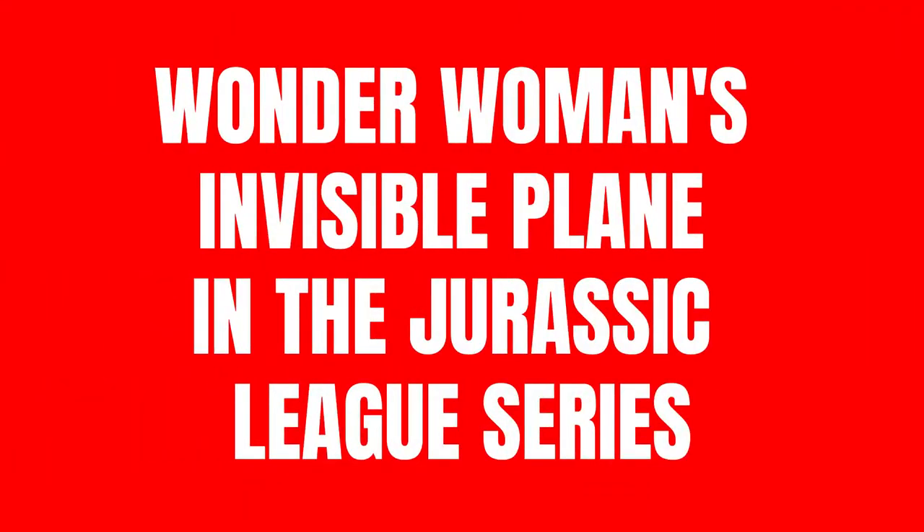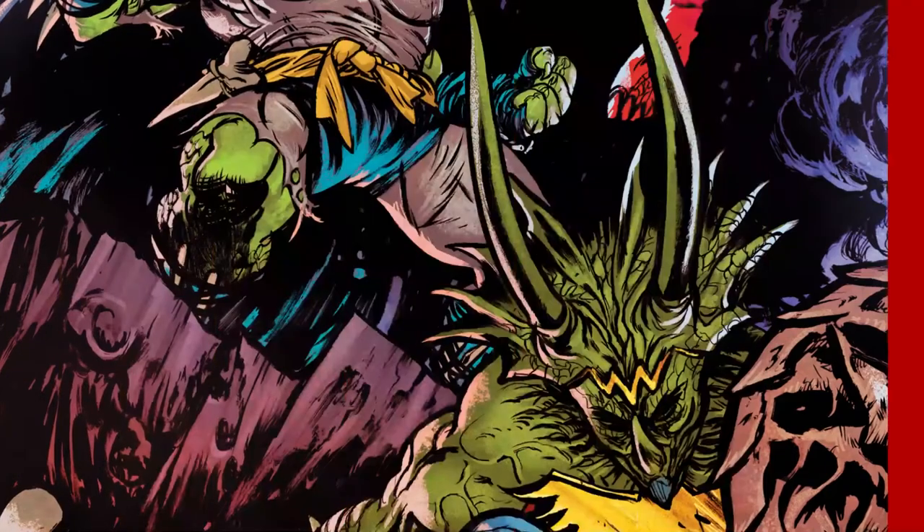Wonder Woman's Invisible Plane in the Jurassic League series — DC Comics brings this spectacular design.